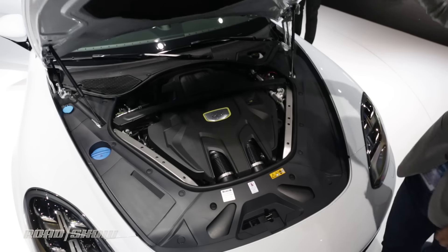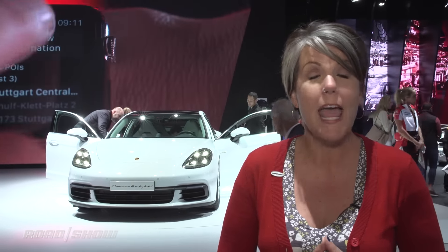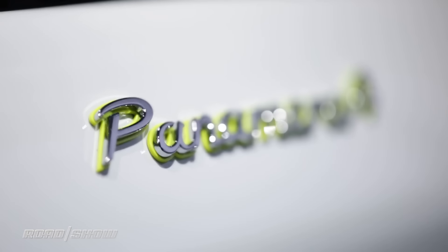The electric motor combines with a 2.9-liter twin-turbo engine and it's good for a net power output of 462 horsepower and 516 pound-feet of torque. That is a hybrid I can get behind.